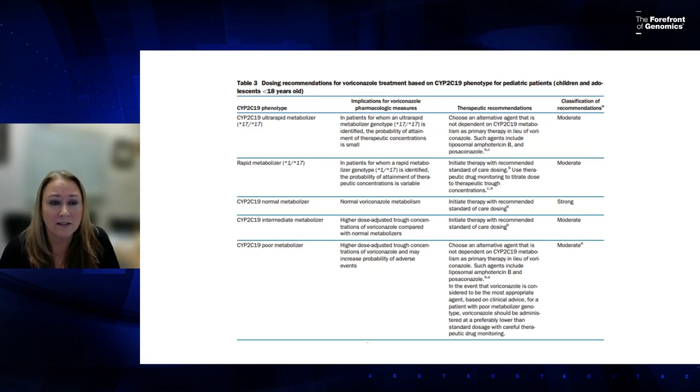All guidelines have at least a paragraph on pediatric dosing; in some cases there's enough evidence for a specific pediatric recommendation, as shown in the CYP2C19 voriconazole guideline with separate tables for adults and pediatrics. Also note that if a patient is a CYP2C19 poor metabolizer, the patient should be aware of the result because several drugs are impacted by CYP2C19 variation.